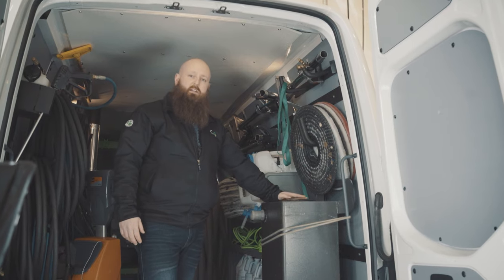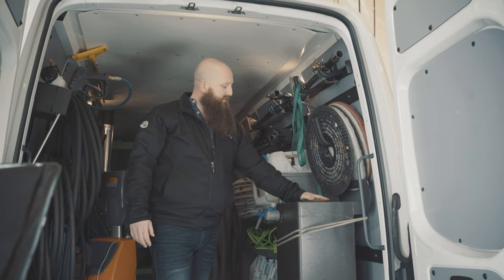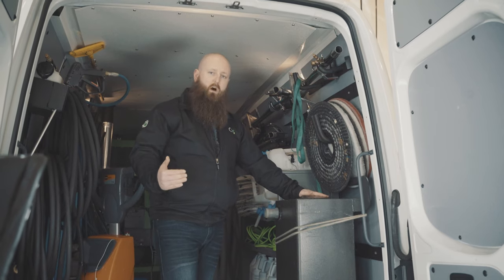This unit right here is an ETM vac unit. It has two two-stage vac motors. This sucks up all your dirty water after the hot water extraction.